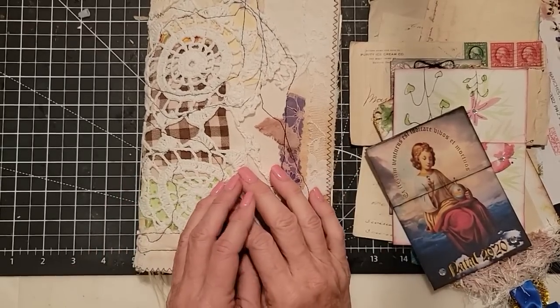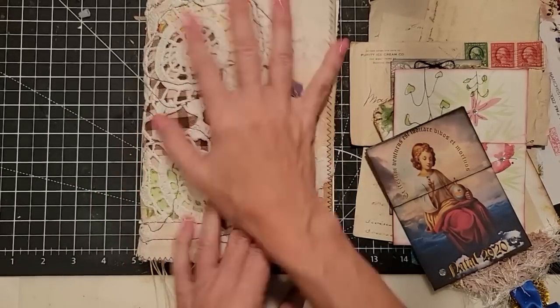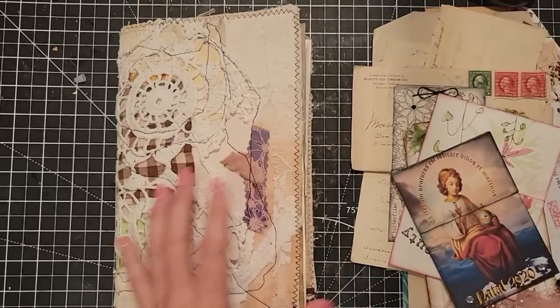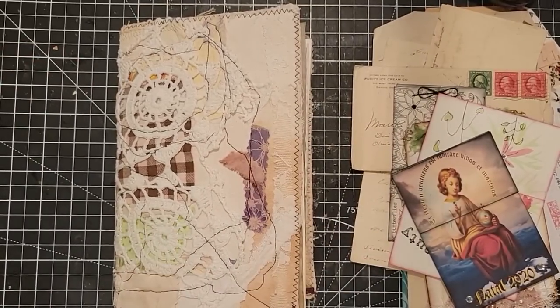Hey everybody! This is Pam at the Paper Outpost. I hope you're having a fun day today. Today I thought I'd take you along to decorate a journal that I'm currently working on. I get this question asked a lot — if you can see me do the process of decorating a junk journal.